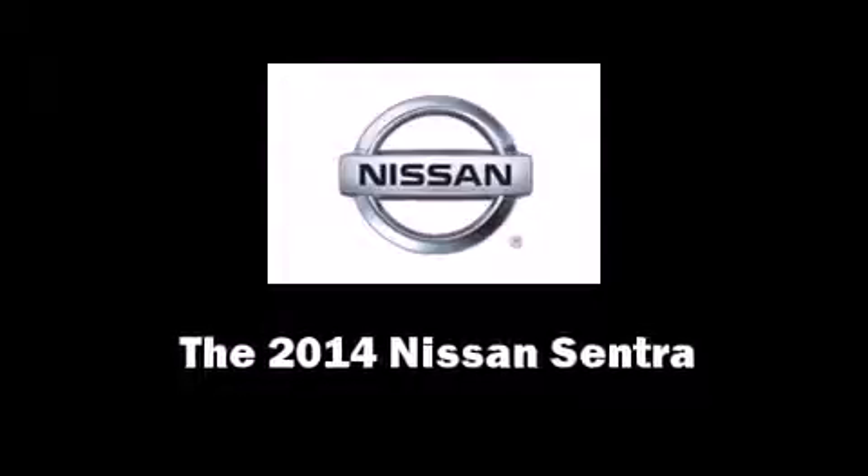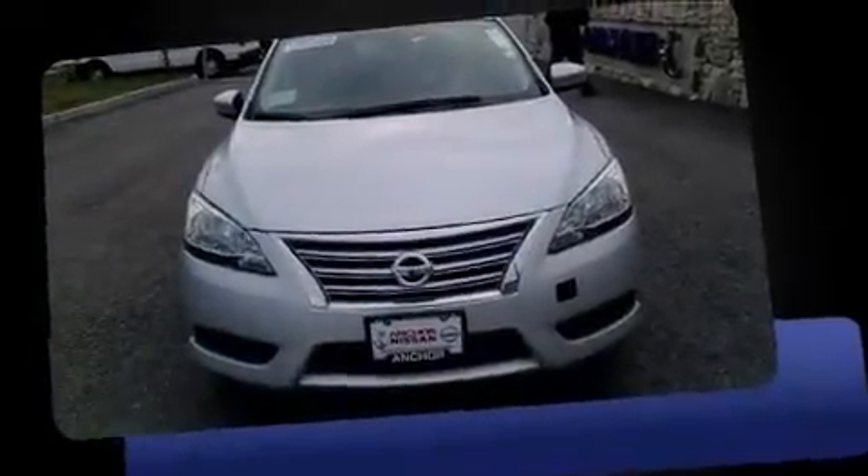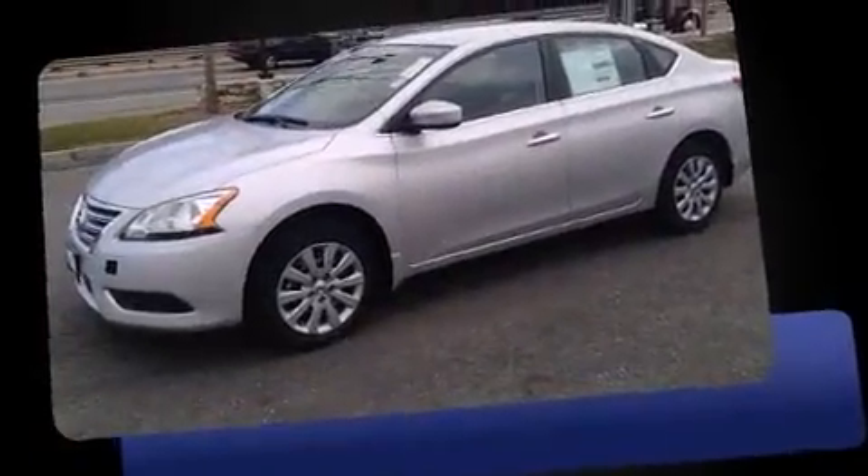Step into the 2014 Nissan Sentra. This four-door, five-passenger sedan will allow you to take command of the road with confidence.